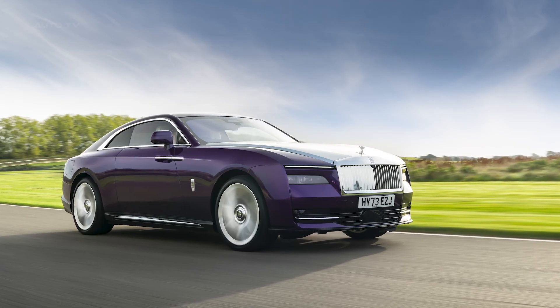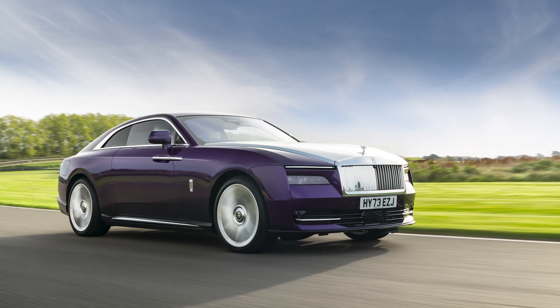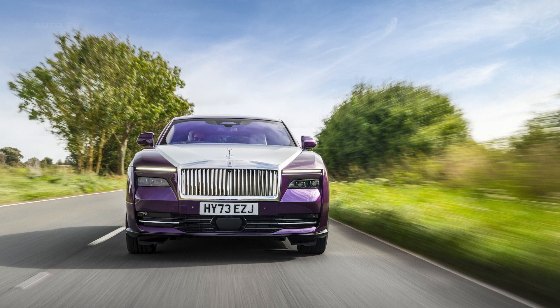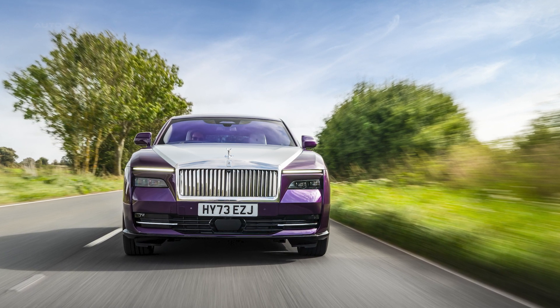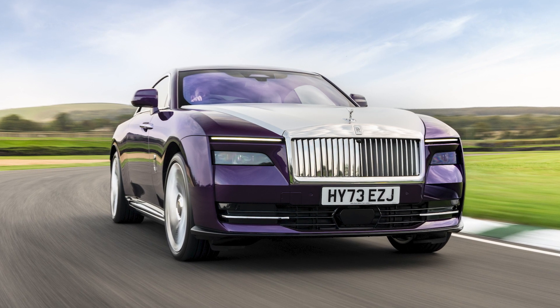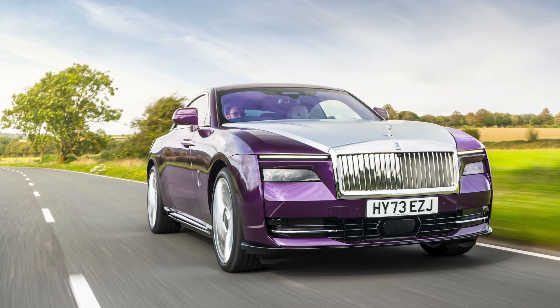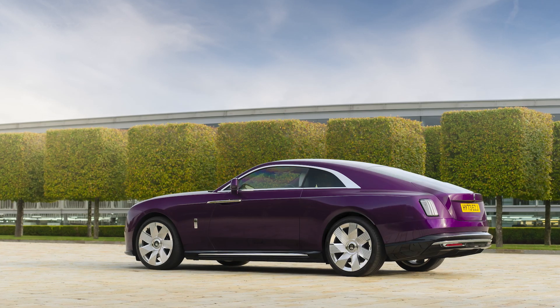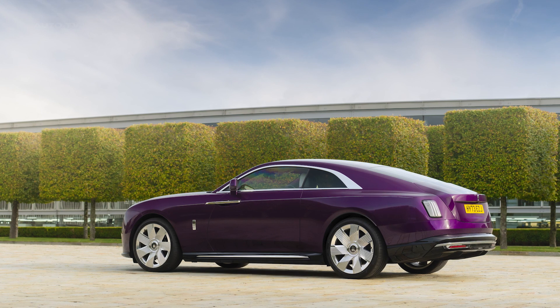The Spectre is not just a car — it's an extension of its owner, reflecting their individual personalities and values, as well as symbolizing their achievements. It's a car that has been boldly conceived, meticulously engineered, and spectacularly realized. It represents Rolls-Royce's commitment to an all-electric future without compromising on the luxury, performance, and quality that the brand is known for.